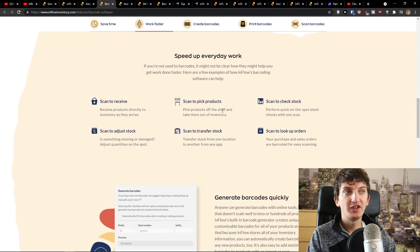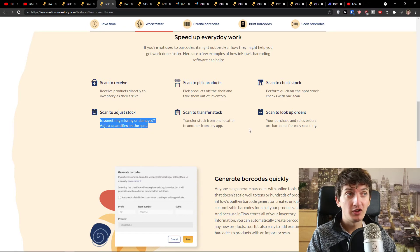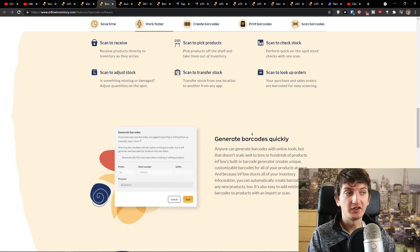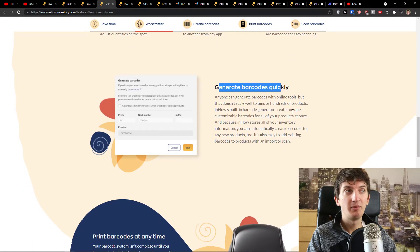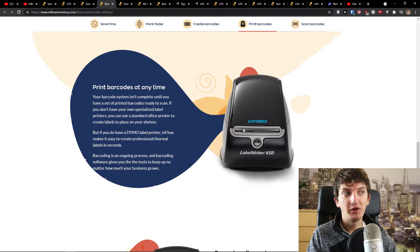You can work faster with every scan. Scan to receive: receive products directly to inventory as they arrive. Scan to pick products off the shelf and take them out of inventory. Scan to check the stock: perform quick on-the-spot stock checks with one scan. Scan to adjust stock: if something is missing or damaged, adjust quantities on the spot. Scan to transfer the stock and scan to look up orders. You can also generate barcodes really quickly and print them at any time.